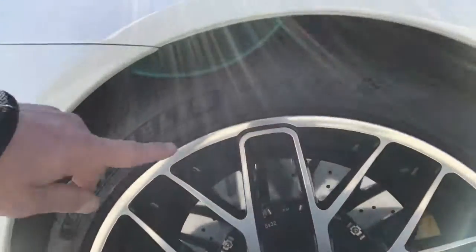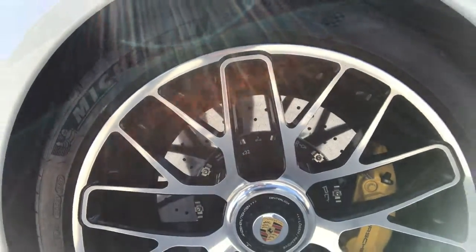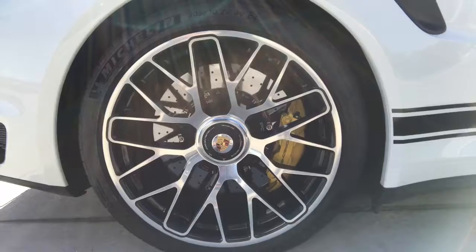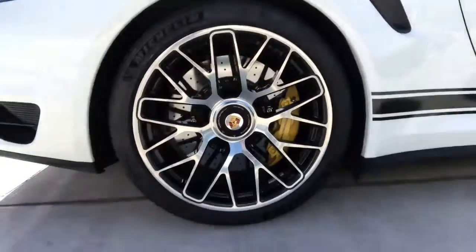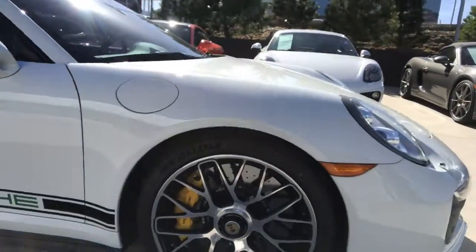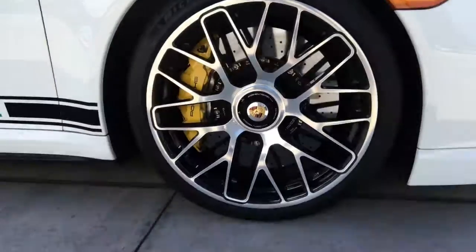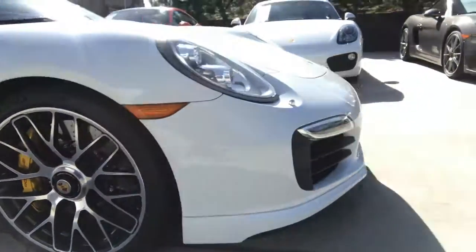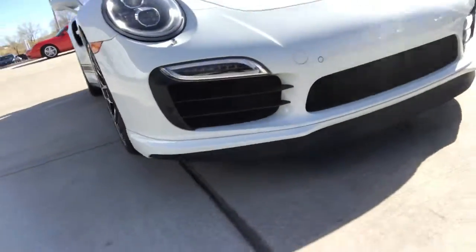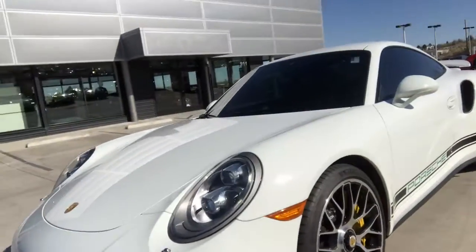I think it really accentuates this car. Now you can see here there's just a small little rub — I barely call it a curb rash. And I do not see anything on this wheel here. Front end looks good; I don't see anything on the front end.